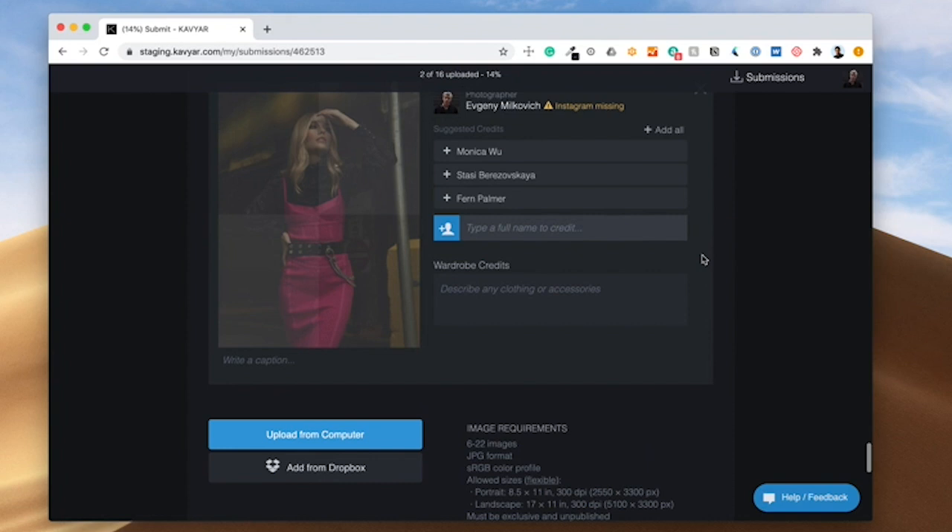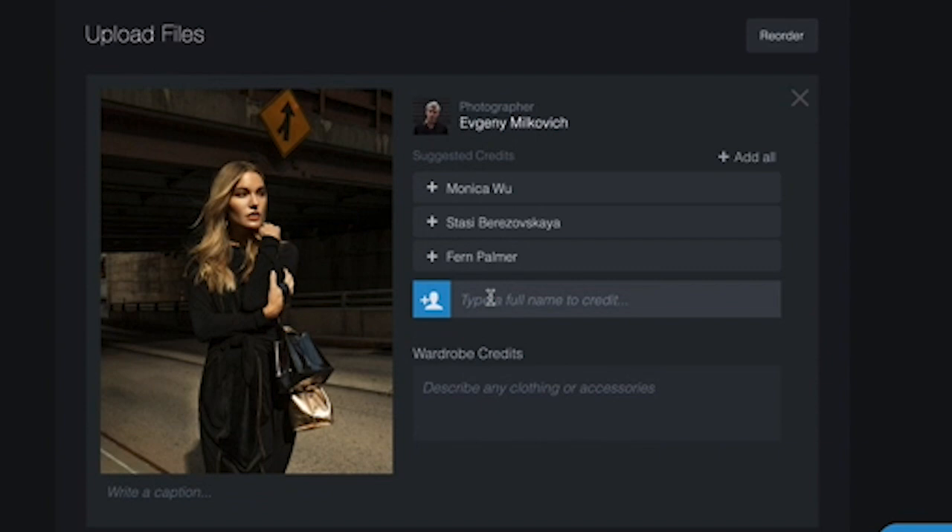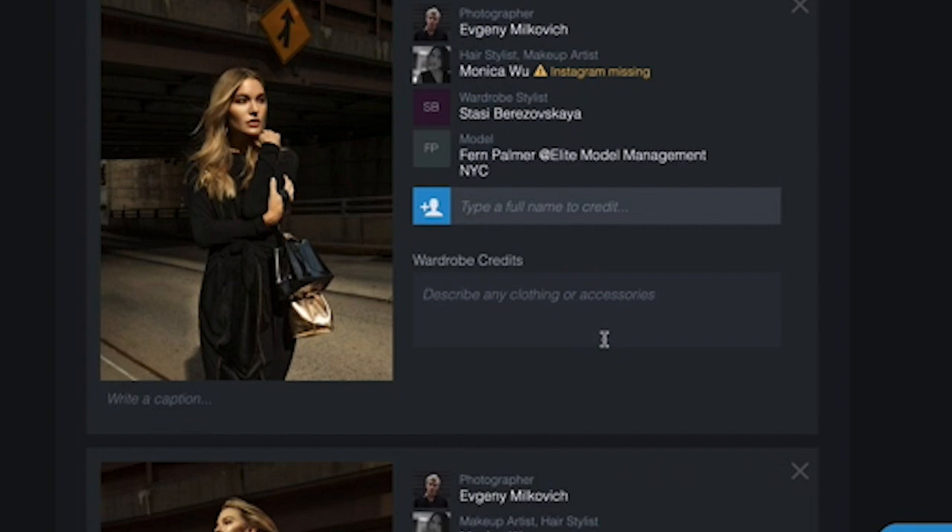While your photos upload, you can begin to add your team credits. You may notice Caviar auto-detect credits for you and make some suggestions. To add a new credit, simply type the team member's name into the credit field. If this is a fashion editorial, make sure to enter your wardrobe credits in the wardrobe credit field.